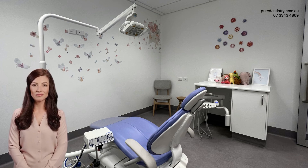Happy Gas is safe and effective. It's non-addictive and the effects wear off quickly once the mask is removed, meaning your child can return to their normal activities shortly after the procedure. In conclusion, Happy Gas can help to alleviate fear and anxiety, increase cooperation, and make dental visits a more positive experience for children, ensuring they receive the dental care they need in a comfortable and stress-free environment.